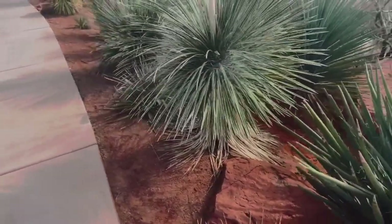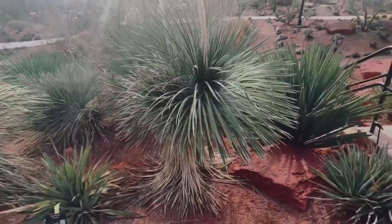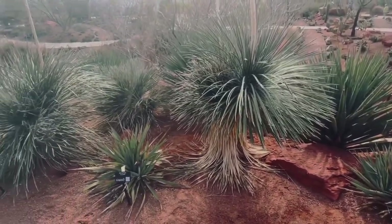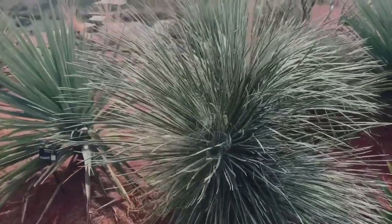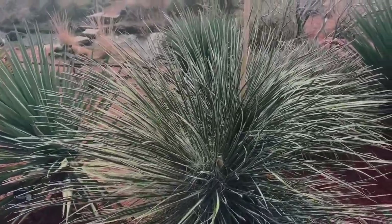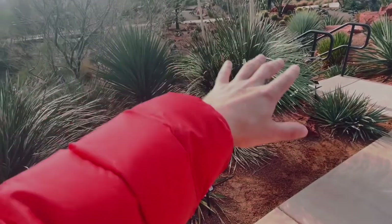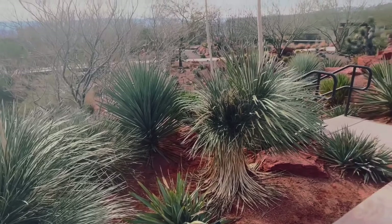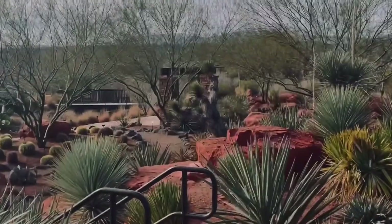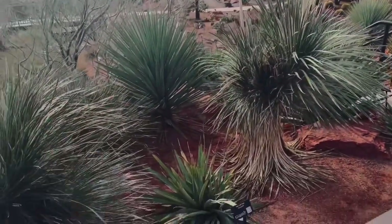Got another native here. This is yucca alata, also native to Utah — the soap tree yucca. This one's also native here. This is yucca glauca, the soap weed yucca. All these yuccas right here are all native to Utah. We have a lot more. So is that yucca right there, the Joshua tree. Basically all these yuccas in this area are all native to Utah.